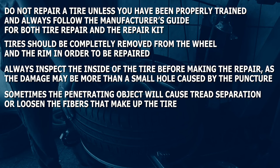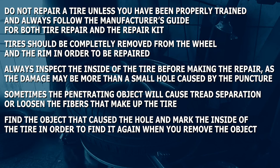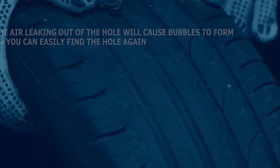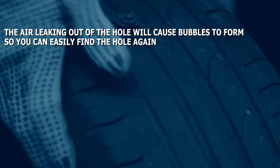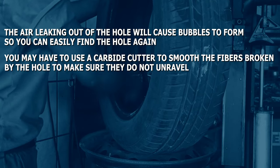Sometimes the penetrating object will cause tread separation or loosen the fibers that make up the tire. Find the object that caused the hole and mark the inside of the tire in order to find it again when you remove the object. If you did not mark it, put a soapy mixture around the inside of the tire then pump it up — the air leaking out of the hole will cause bubbles to form so you can easily find the hole again. You may have to use a carbide cutter to smooth the fibers broken by the hole to make sure they do not unravel.